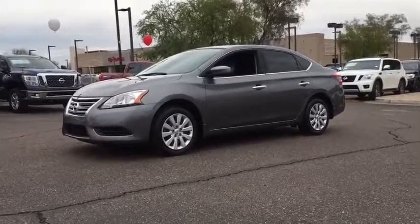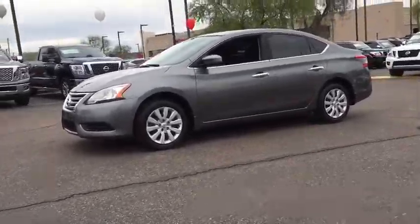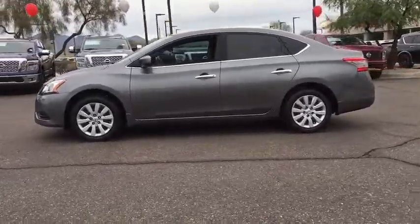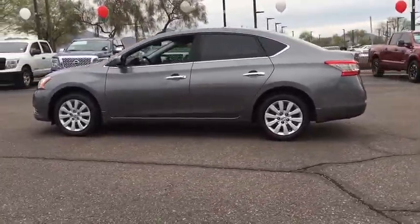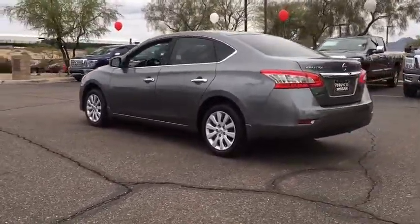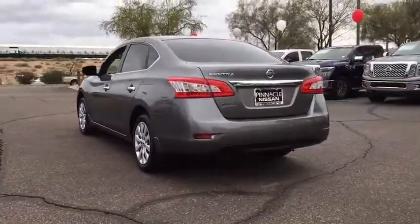The 2015 Nissan Sentra. With its spacious and versatile interior and stellar fuel efficiency, the Nissan Sentra is the obvious choice for anyone who wants to enjoy a stylish and comfortable ride. This vehicle has less than 20,000 miles.